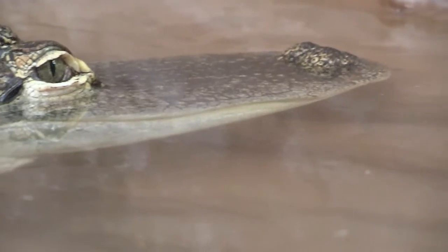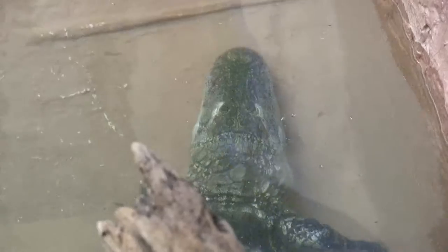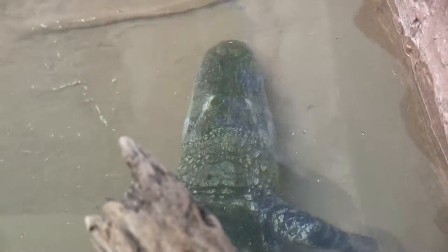Hi, I'm Teresa from Zoo America and this animal spotlight is on the American alligator. Currently, Zoo America exhibits one American alligator in the southern swamps and has juvenile alligators in the education department.